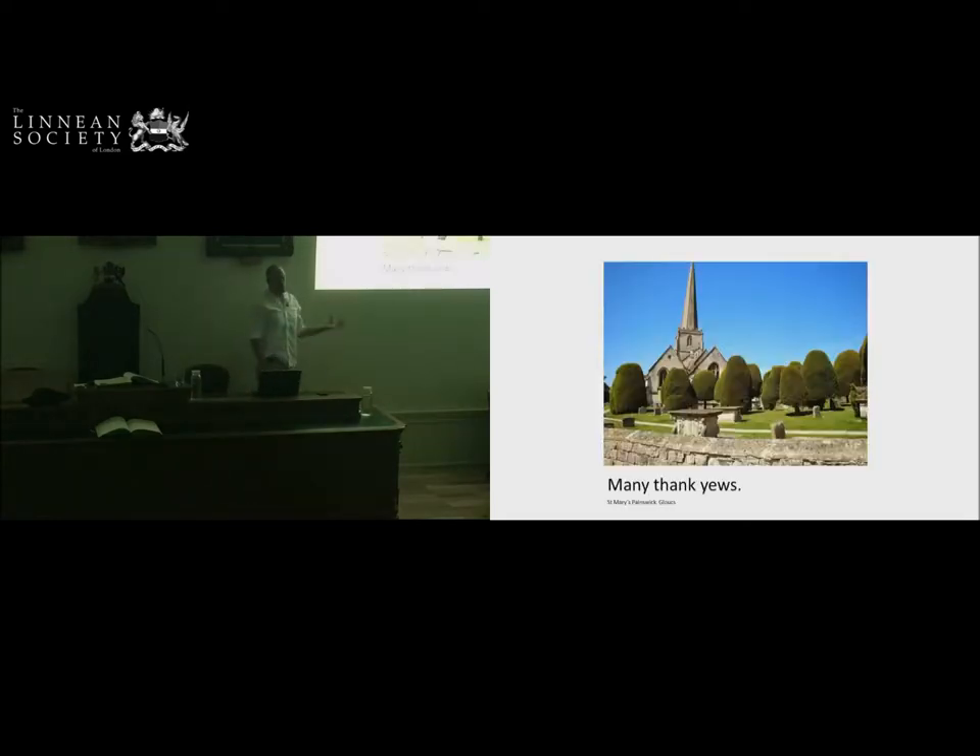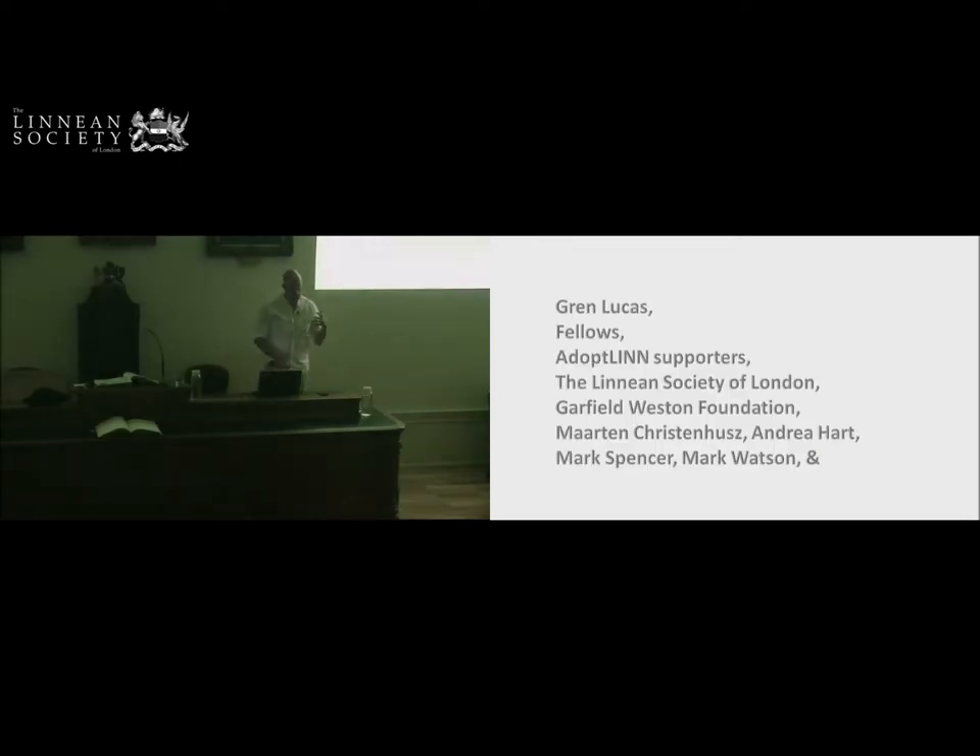I'm going to break with tradition at the Society and start my talk with thank yous. This is the famous Painswood chair, St. Mary's Painswood, with its 99 new trees — possibly 103, depending on how you count them. Because there are many, many people to thank that have got us to this point where we can actually unveil Herbie.